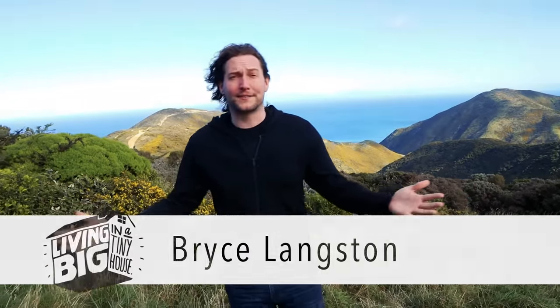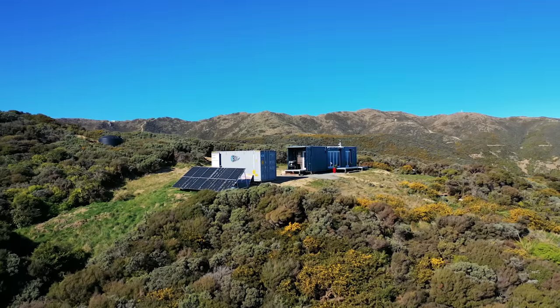New Zealand is home to some truly wild and rugged landscapes, but building in a place like this is anything but simple. Right now we're miles away from any services, and that is exactly why this next inspiring couple we're about to meet decided to make their home in an off-the-grid shipping container.